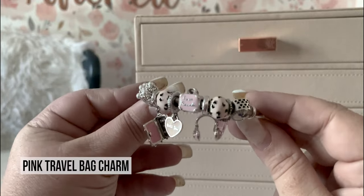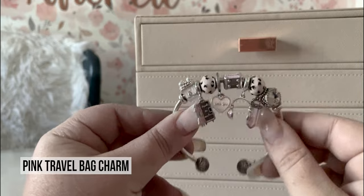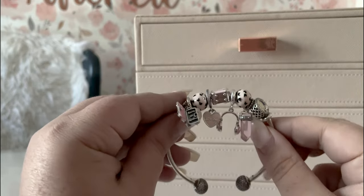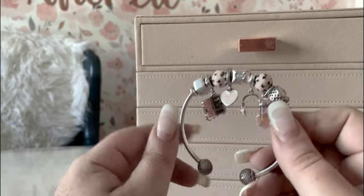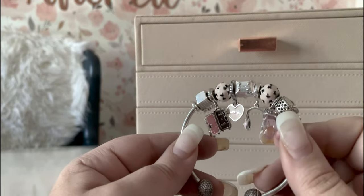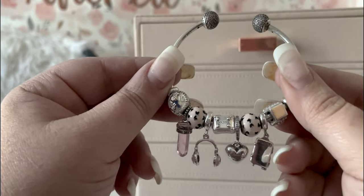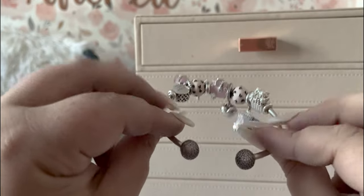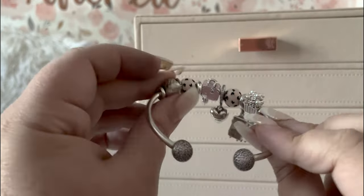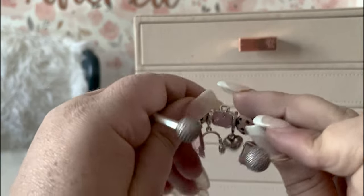Next up we have our 'love travels' suitcase. I love this one. You'll notice it and the popcorn aren't flipping — that's because I actually put a little silicone stopper inside so it won't flip. I want it to say 'love travels' on the front, not upside-down suitcase. Those silicone stoppers inside keep them from flipping, while I still want the others to spin around.